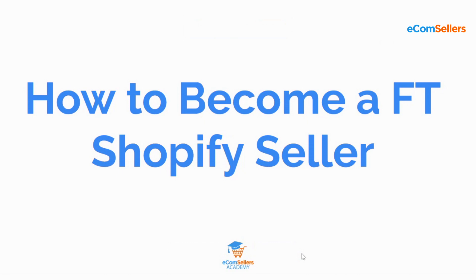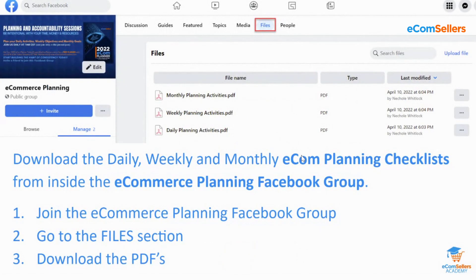It's the last day of January, so let's make sure you've got a 2023 plan in place to rock and roll. We are live on Clubhouse and also live in the e-commerce planning Facebook group. This is your opportunity to go download the daily, weekly, and monthly e-com planning checklist. Go to the e-commerce planning Facebook group, click on the menu item for files, and then download the daily, weekly, and monthly checklists.